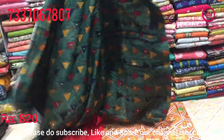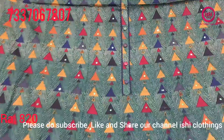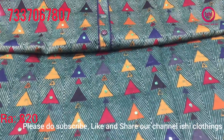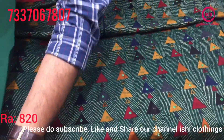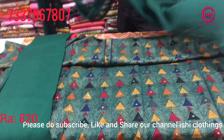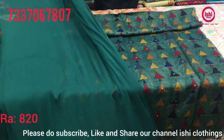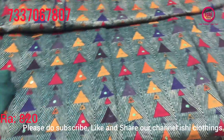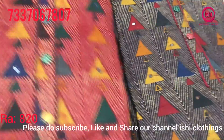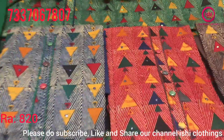Nice beautiful work on this with all over mirror work. Nice takpati given. Top in this, bottom in contrast, and a nice dupatta. 820 is the price range. Some very nice colors also — tie-dye combinations. This is one combination and the fourth combination. All very beautiful stuff.